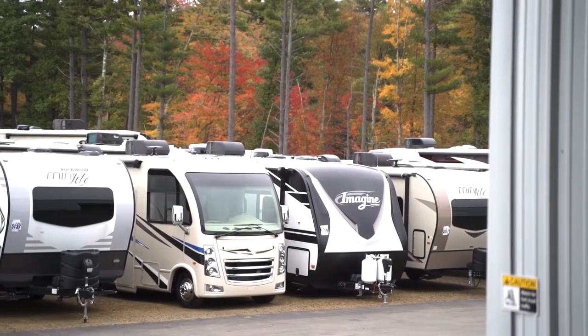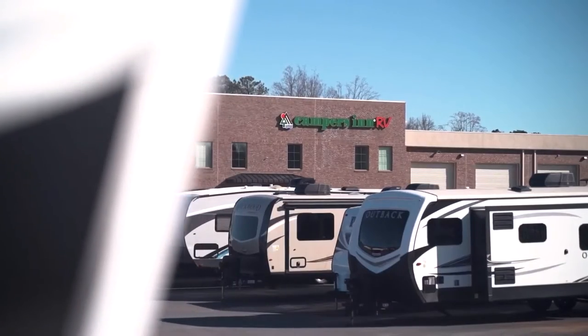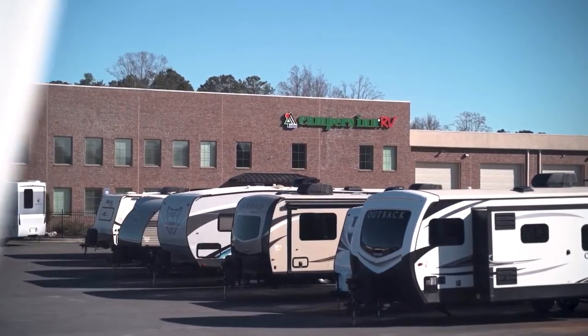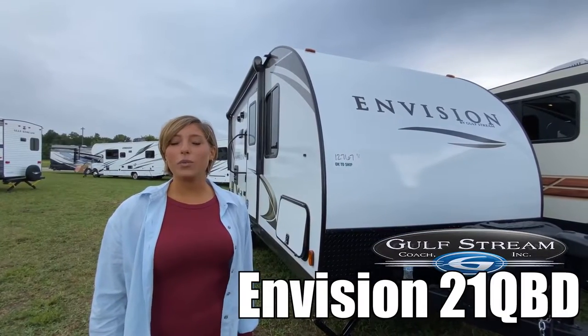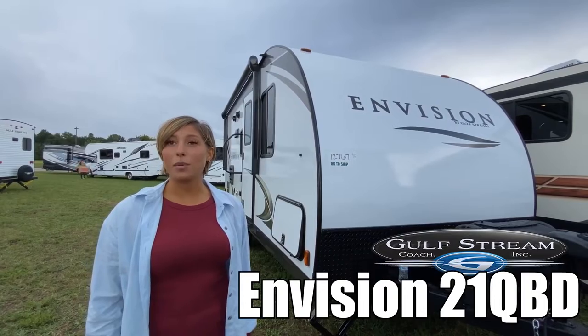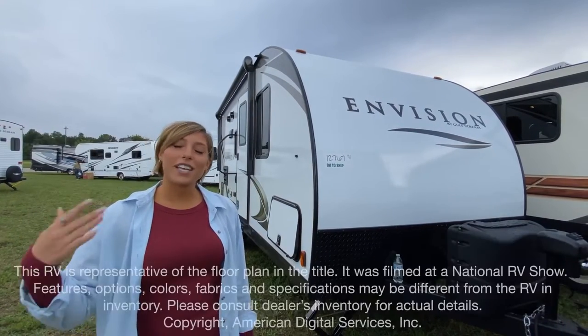Here's another great RV from America's number one family-operated RV dealer, Campers Inn RV, the RVers' trusted resource. Hi, I'm Mackenzie, and we are going to be looking at the Envision by Gulfstream, model 21 QBD. Let's go take a look.